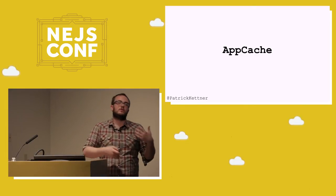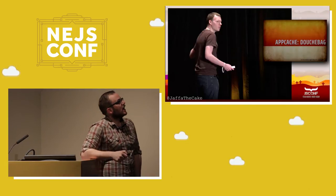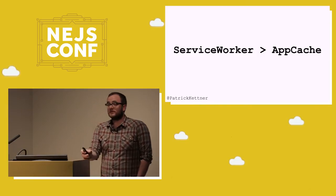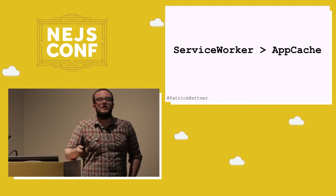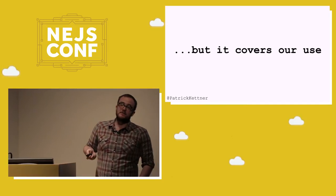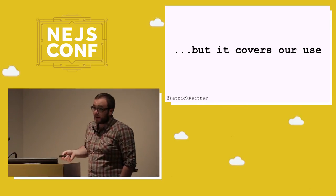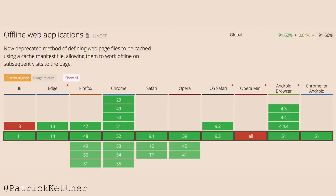App Cache is pretty famously a bad API — it has a ton of problems and service workers is a lot better. Service workers was basically an answer to: how do we do App Cache in a way that isn't really crappy? In the meantime, App Cache covers our usage. Despite being a bad API, it's kind of our friend in this case. The great thing about App Cache is that it's supported like everywhere — even the IE column is green. The only places it's not supported are things like Opera Mini, UC Mini, where very few JavaScript features even exist.